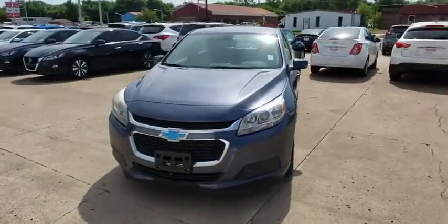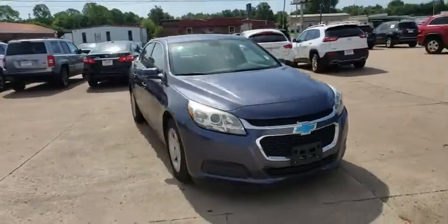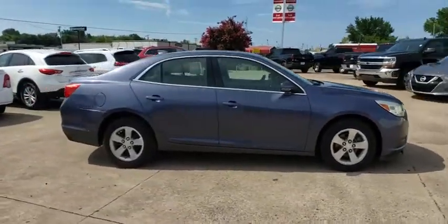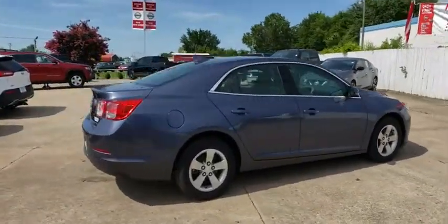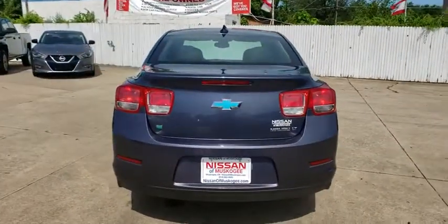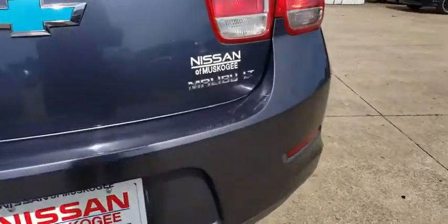Looking for the right vehicle? Check out the 2015 Chevrolet Malibu, a combination of performance and fuel economy. The Malibu is a great commuting car. This vehicle has less than 65,000 miles. Here are some of this vehicle's great options.